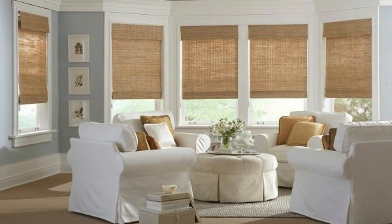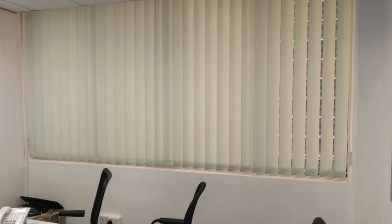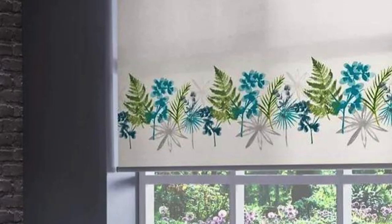Ultimately, blinds not only serve practical purposes, but also play a significant role in shaping the ambience and character of a space. The diverse array of blinds available in the market ensures that individuals can find the perfect window-covering solution to complement their interior design preferences and lifestyle requirements. Whether seeking a timeless and classic look or embracing the cutting edge of technological innovation, the world of blinds offers a rich tapestry of choices for every discerning homeowner.